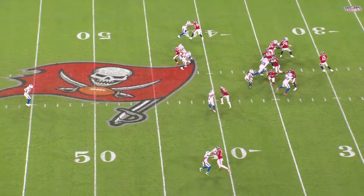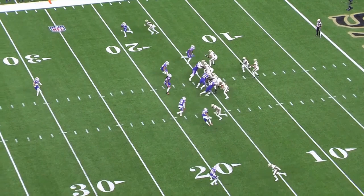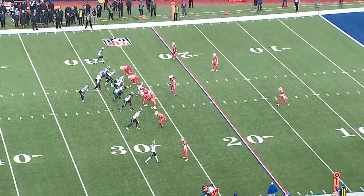An added bonus for all the rotation and movement from Poyer and Hyde is their ability to blitz them off the edge. If they both frequently hang out down near the line of scrimmage, it makes it much more difficult for teams to figure out if they're blitzing or not. What looks like a normal rotation down or away can turn into a blitz.